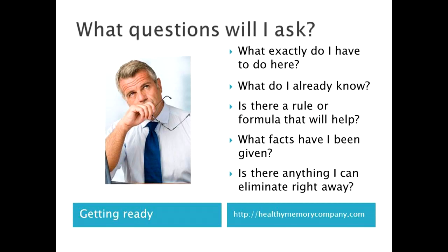Solving puzzles is largely a matter of asking the right questions and giving yourself time and strategies to answer them. What do I have to do? What do I know? Is there a rule or formula I can use? I'll underline the facts I've been given. What can I cross out or eliminate straight away? When you've answered those questions, you're on your way.